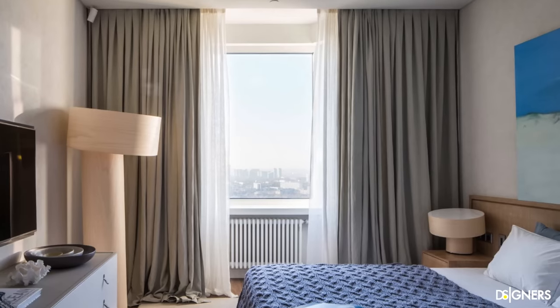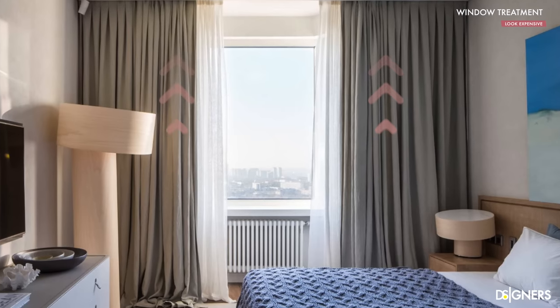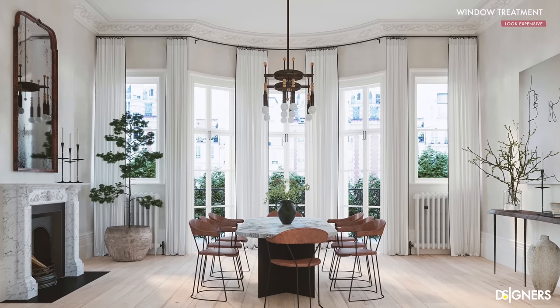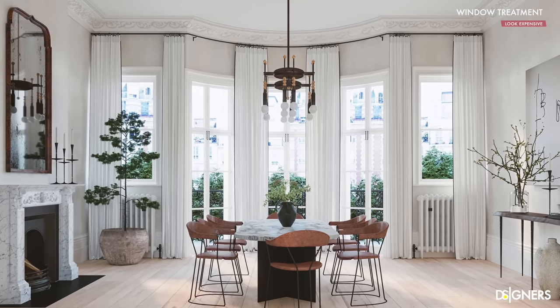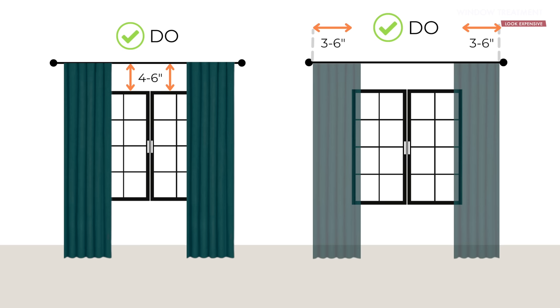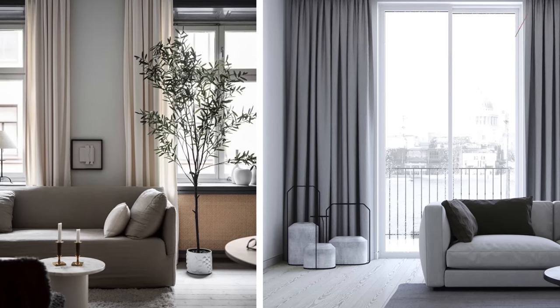Let's dive into the third tip, which is hanging floor-to-ceiling drapes. This is a great trick because it helps enhance the visual height of the space by drawing the eye upward. This makes the space feel more airy and open. Make sure to hang the curtain rod high and wide. Ensure to have curtain rods that can extend about 3 to 6 inches from both the lateral ends of your windows. It will help the windows look larger and prevent the panels from blocking the natural light as well.